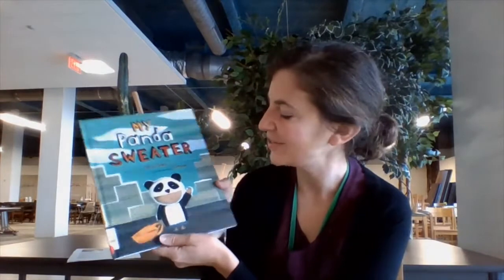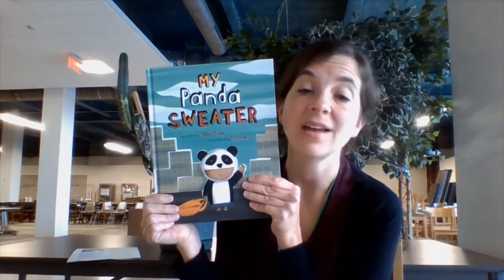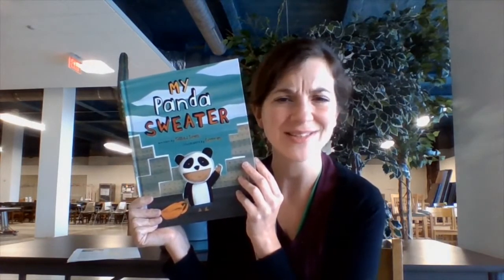It is about a little child who, as you see, is wearing a panda sweater. The child wears it everywhere and doesn't ever want to take it off until it shrinks, and the child's mother suggests that they donate it. A few days later, a little girl walks into class wearing the panda sweater. This is a great book for the shy kids — kids that need just a little help coming out of their shells — about making friends and finding common ground, developing friendships.